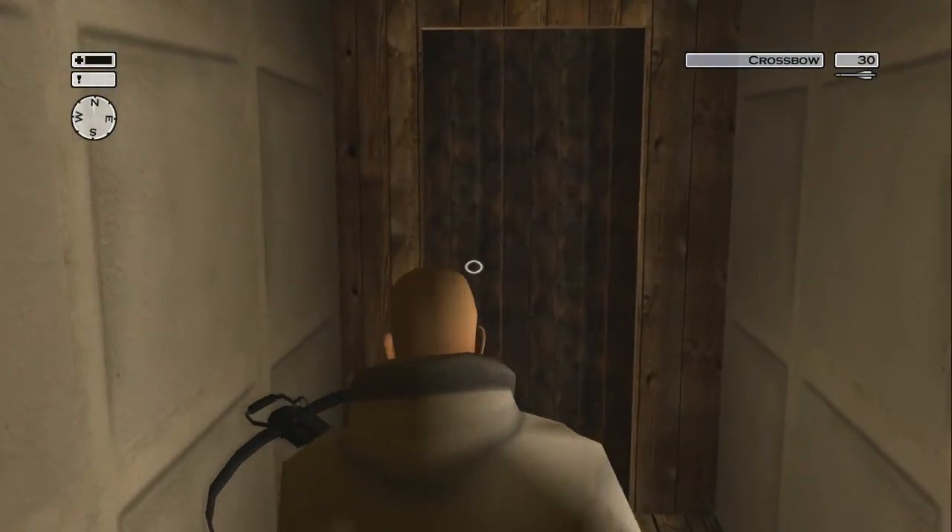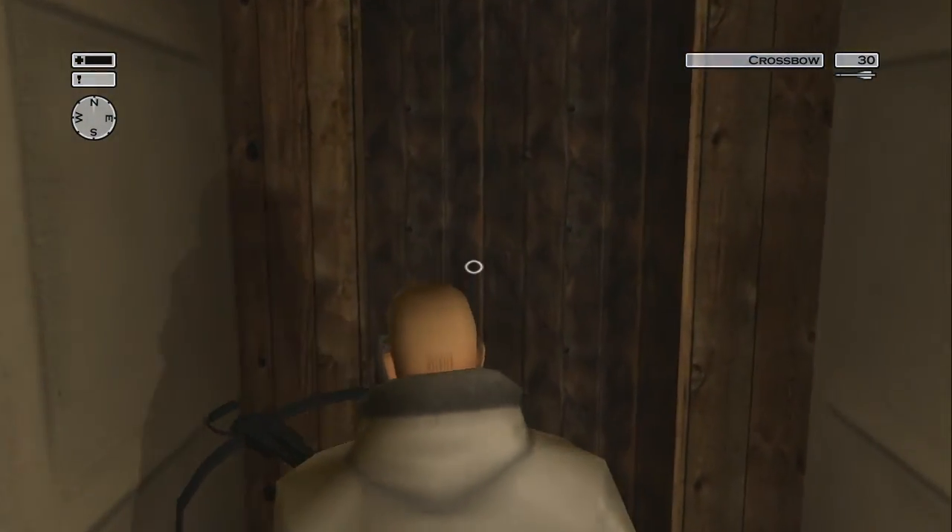Hello ladies and gentlemen. I am your host White Wolf NLD, and today is episode 10 of the Hitman series.